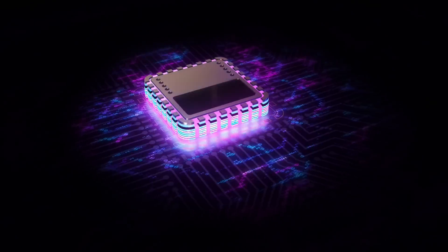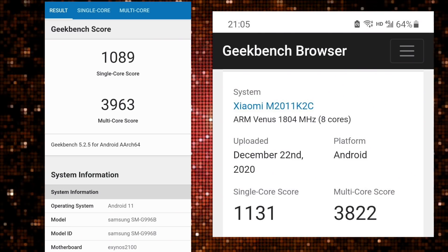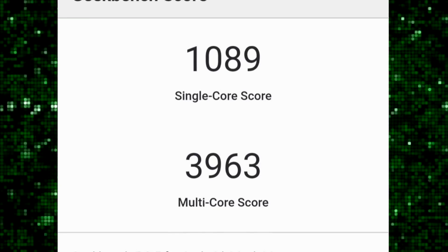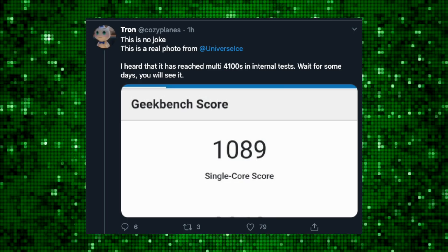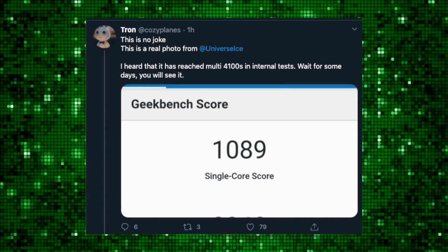Looking at the almost final benchmark comparison between Snapdragon 888 versus the Exynos 2100 chip — the Exynos 2100 has a near 4000 multicore score. This is apparently the final prototype benchmark, and sources close to the matter say scores could go beyond 4000, up to the 4100 level.